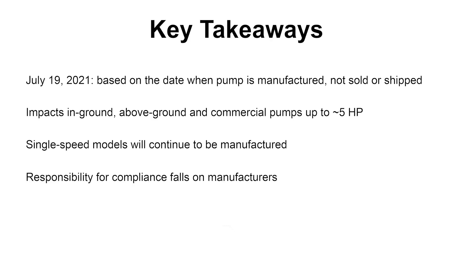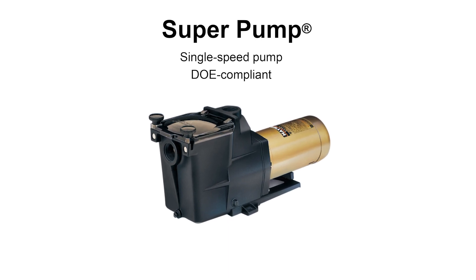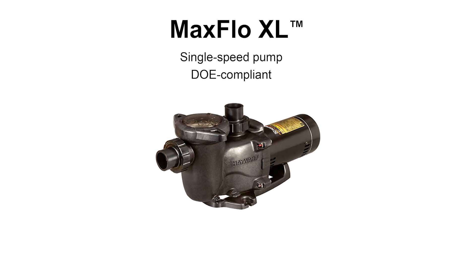Just a key takeaway: July 19th, 2021, based off the date manufactured, not sold. It applies to everything — residential, commercial — some nuances to that, but ultimately everything is covered. There still will be single speed pumps out there — Super Pump, Maxflow XL — and more variable speeds.